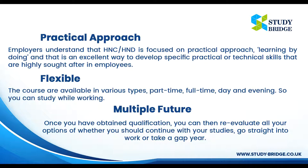Flexible: The courses are available in various types — part-time, full-time, day and evening — so you can study while working.